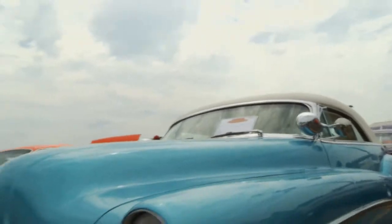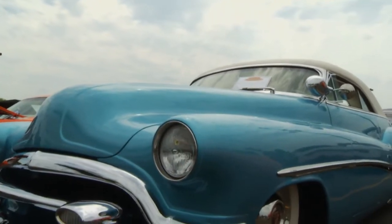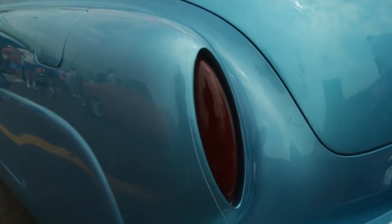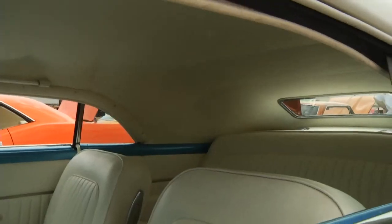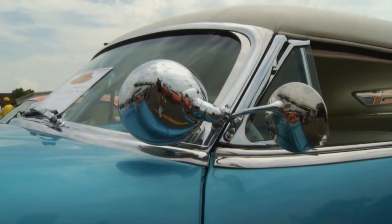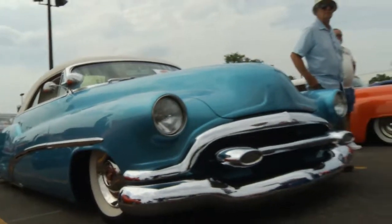The grille is from a 1955 Oldsmobile. Tail lights are from a 1954 Chevrolet. The skirts were actually part of the vehicle when it was new. I have twin dummy spots — they're just mounted to the outside of the windshield, they're not functional. The top is a Carson top.